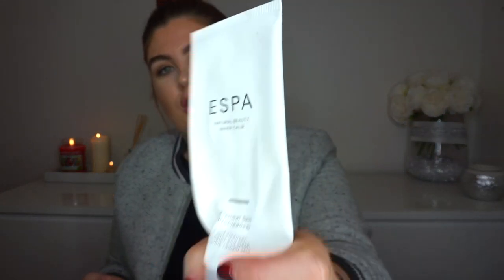I've got three cleansers. One was featured last year but I'm obsessed with it. The first one is from Espa — this is the Optimal Skill Pro Cleanser. You can see I've practically used every bit of it. I won't go into too much detail because these will all have been featured at some point on my channel. This was sent to me at the beginning of the year and I absolutely love it. It's got little grains in it — such a fabulous cleanser.